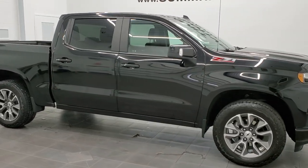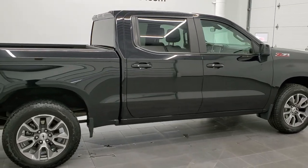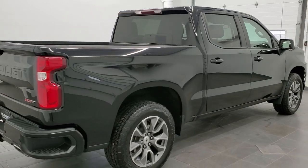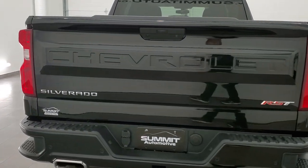This 2019 Chevy Silverado 1500 Crew Cab Short Box LT1 with the RST package is stock number 11543ZA. We are here at Summit Automotive in Fond du Lac, Wisconsin, your new and used light duty truck headquarters.